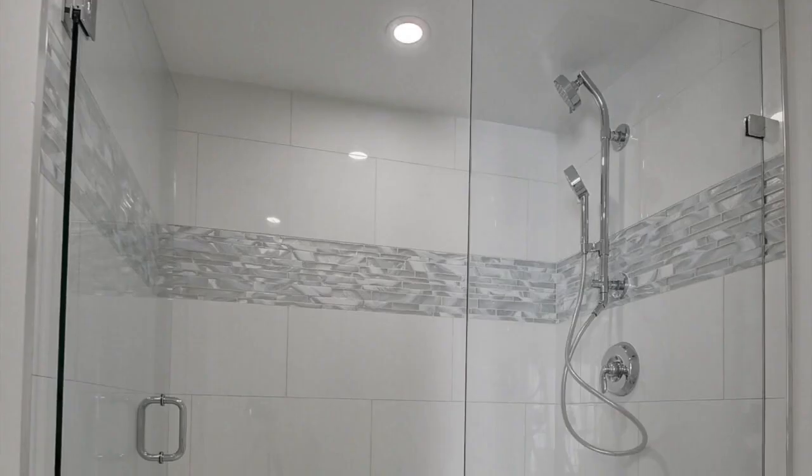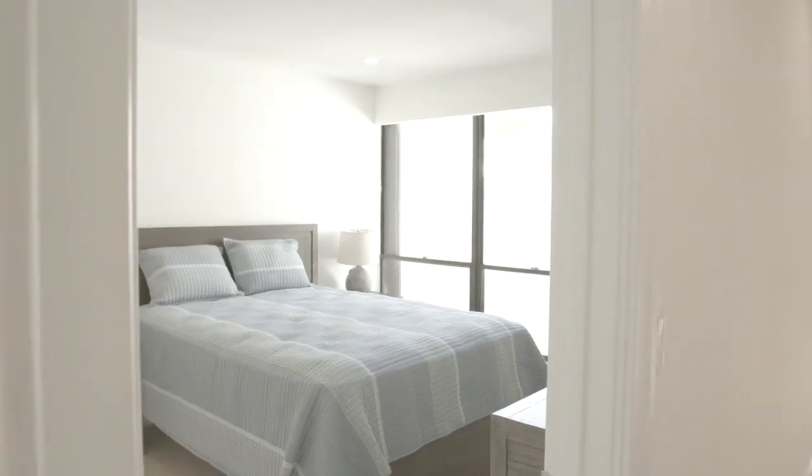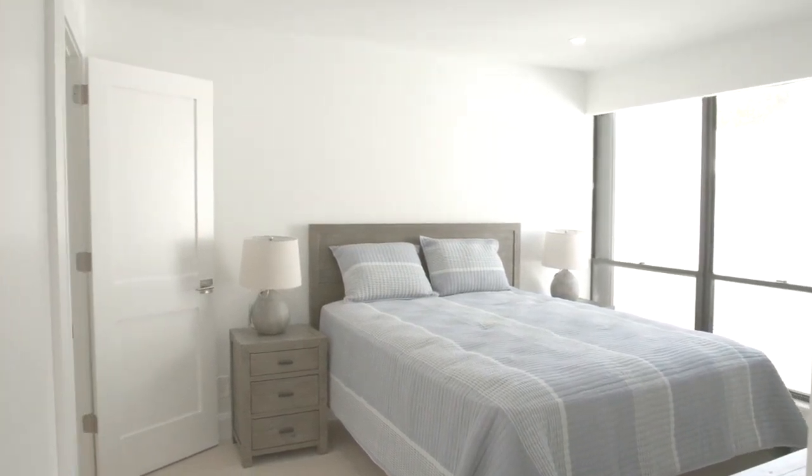On this level we have a full bathroom for guests. Guest bedroom, completely furnished. Lots of natural light and we've got recessed lighting and a walk-in closet.